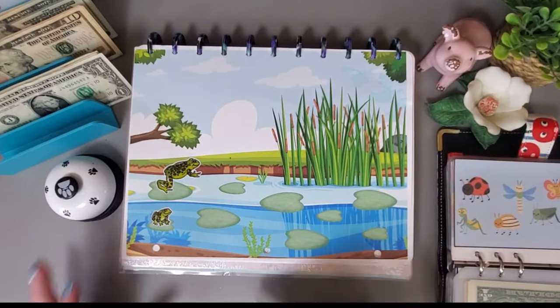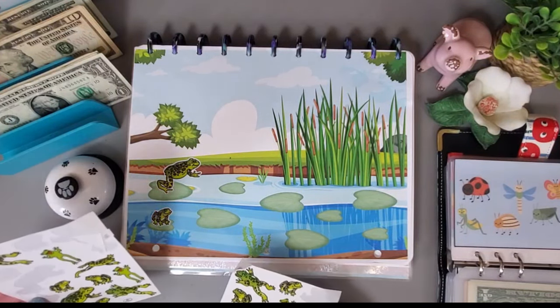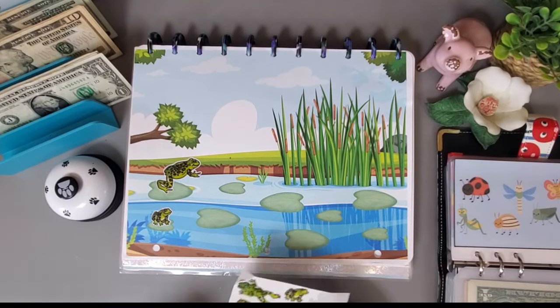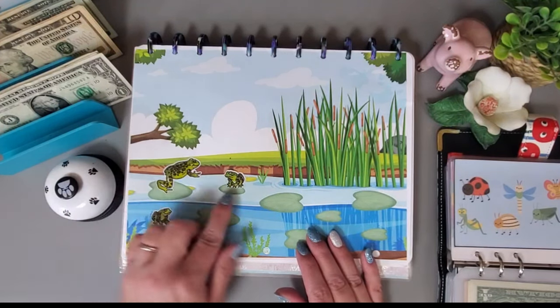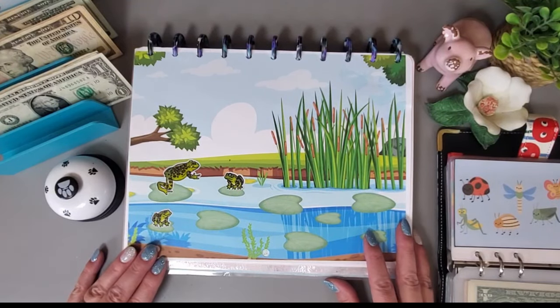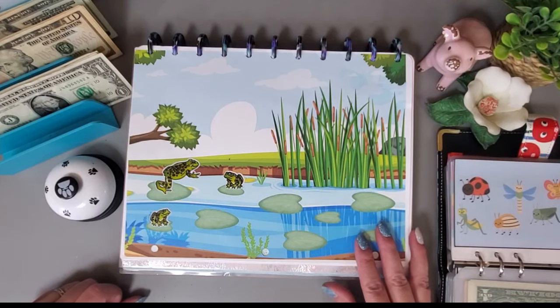This sticker challenge has frogs — each frog is $25. Let me pick which one I want to do. This little guy is looking at the big frog coming at him, like he's in awe of how big it is!